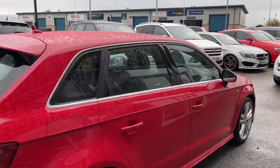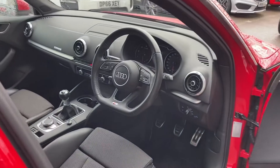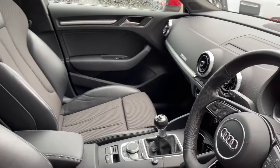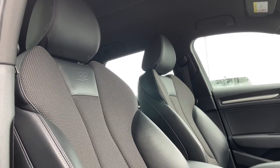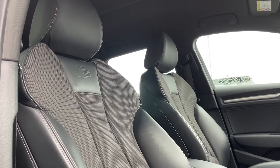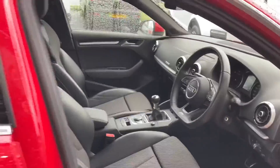Some more information about this car: it's only had two previous owners and they have kept it in fantastic condition. In the interior, you have chrome trim running across the dashboard and continuing on the door panelling. Just like in the rear, you have the half leather and half cloth sports seats with the S-Line logo proudly presented, bringing all of the little details of this car together.